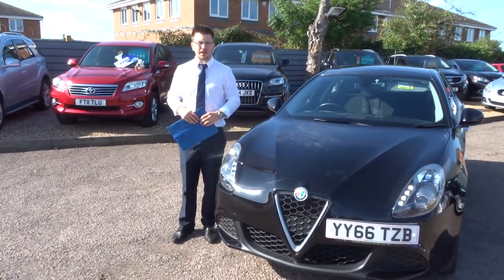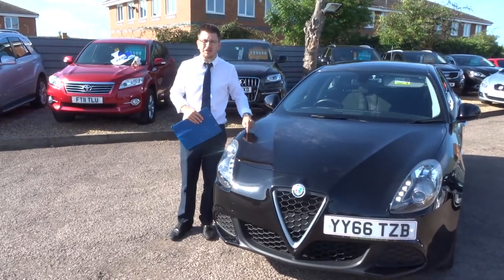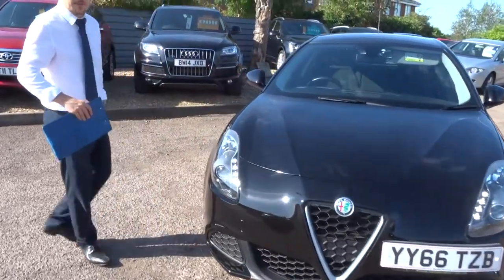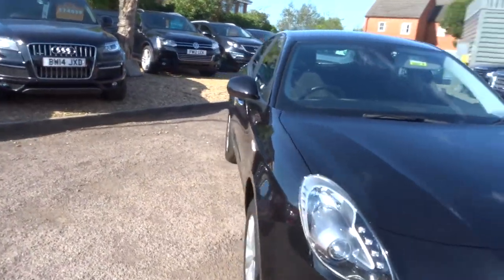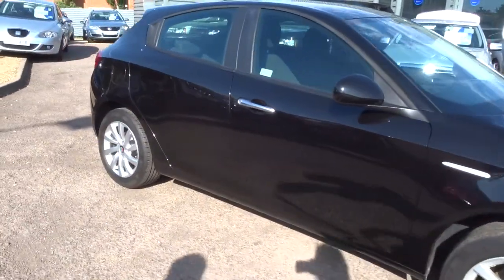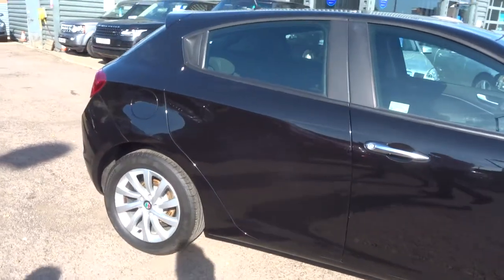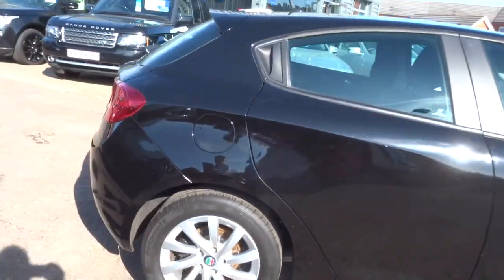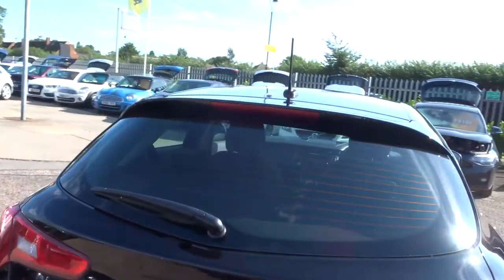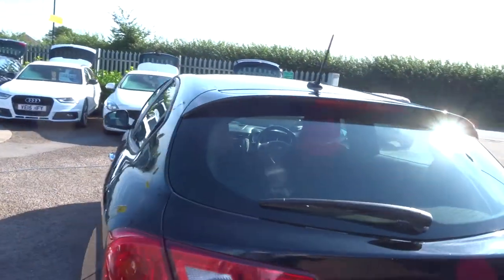Welcome to Country Car. My name's Tom. Here we have a lovely Alfa Romeo Giulietta. Let's give you a walk around the car — I'm going to take my time and enjoy this sun at the same time; it's a rarity in itself. This car has done 36,000 miles. It's a petrol, it's manual, it's about 45 miles to the gallon, and as you can see, it's absolutely stunning.